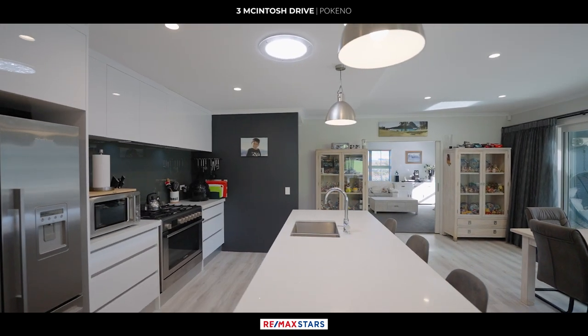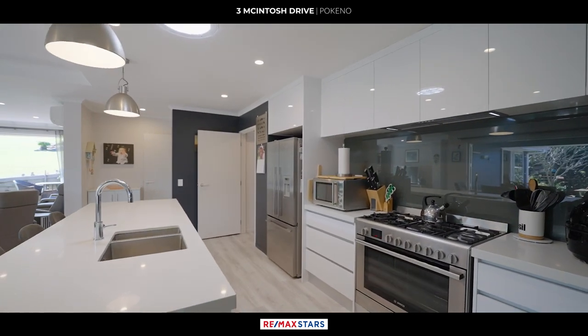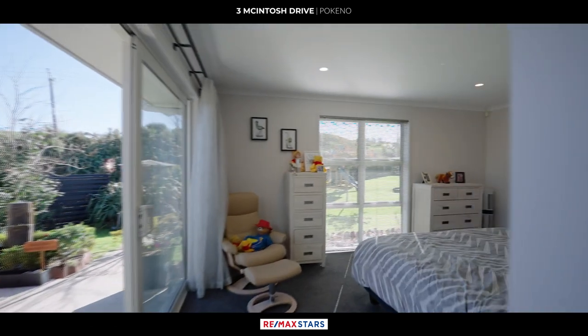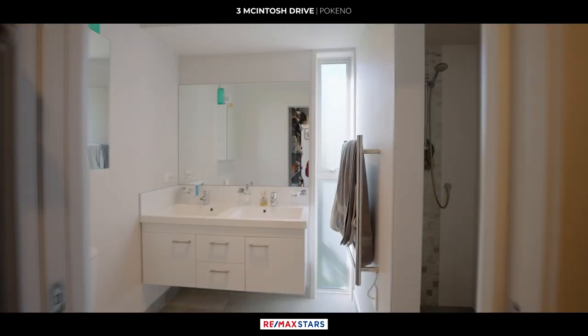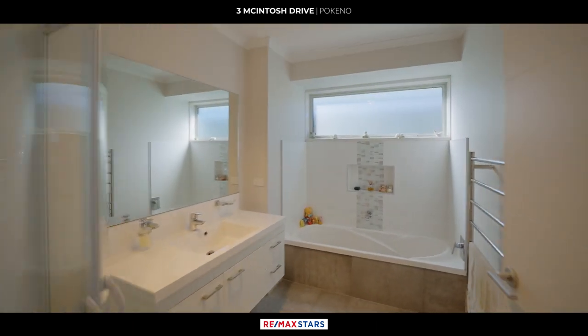The kitchen features both gas and electric cooking options, providing flexibility for culinary enthusiasts. A walk-in pantry and engineered stone bench tops add convenience and style to the space. The property also includes a separate laundry, tiled bathroom, and a master bedroom with ensuite. Additionally, there are two separate toilets, ensuring convenience for a larger household.